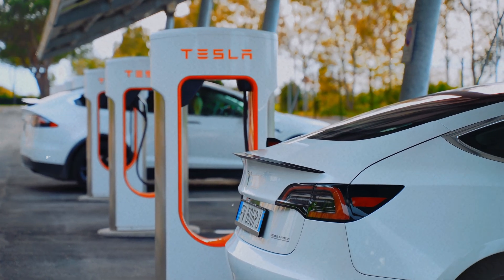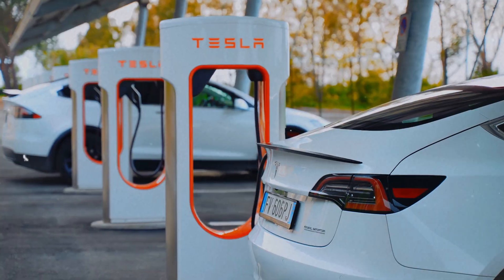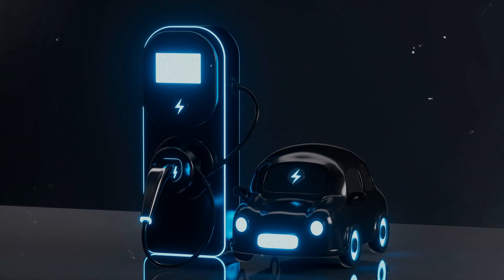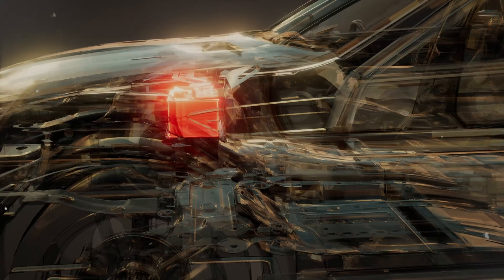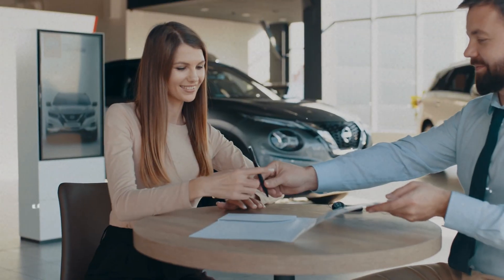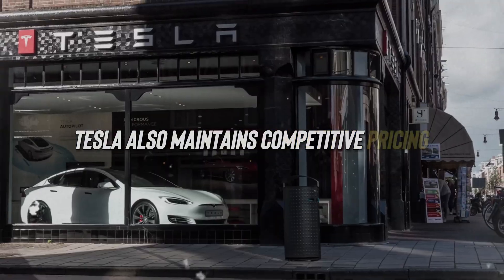Tesla's expertise in mass-producing electric vehicles, along with efficient assembly lines and automation, further contributes to cost savings. Additionally, Tesla's advancements in battery technology and the scale of its Gigafactories help lower the overall cost of the vehicle's battery pack. By selling directly to consumers and bypassing traditional dealership markups, Tesla also maintains competitive pricing.